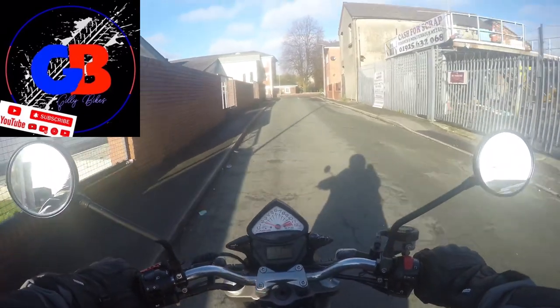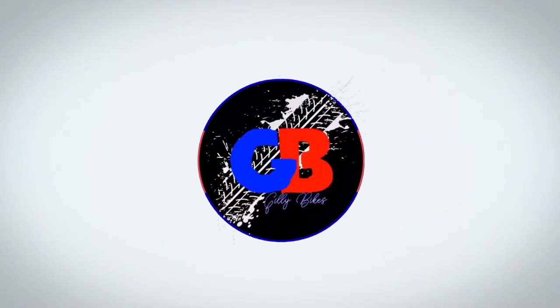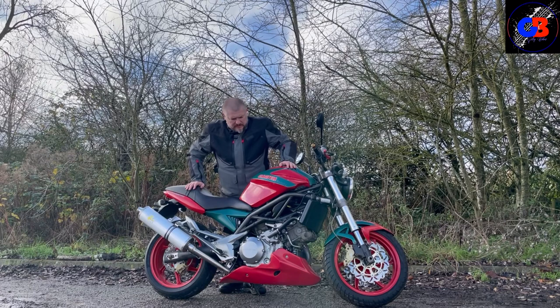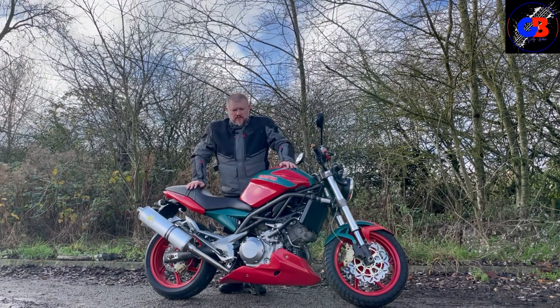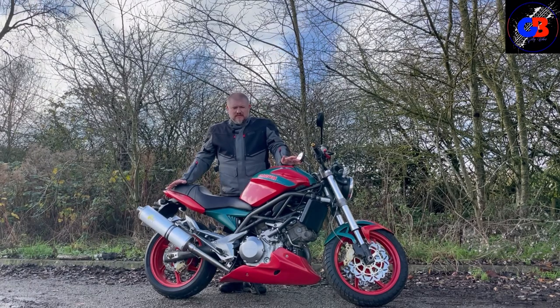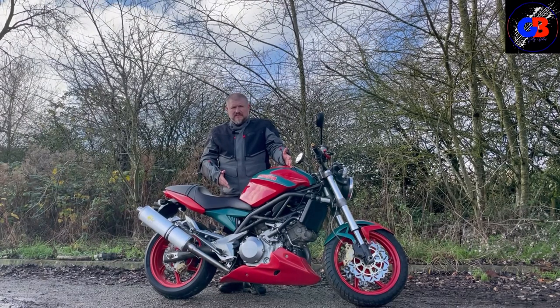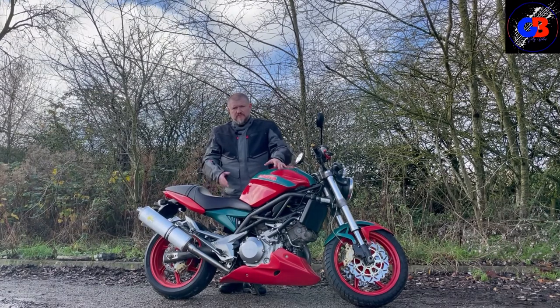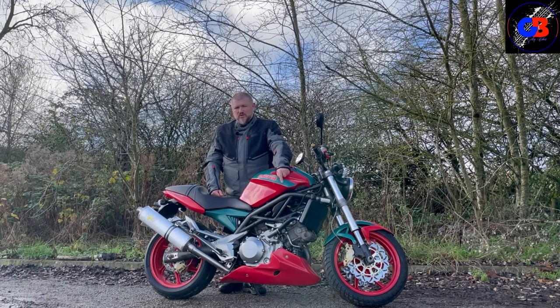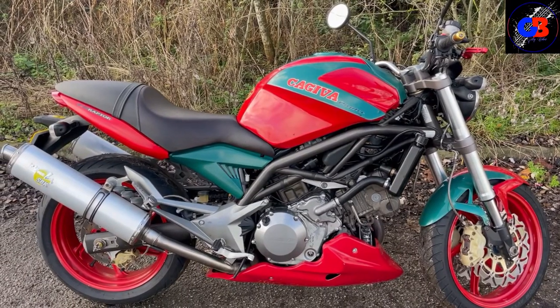I have most definitely been transported back to the 80s. What we've got today is the Kajiva Raptor - I've never seen one of these before. Let's have a look round. The bike does stand out a bit with these colors. The previous owner has customized it - obviously a child of the 80s looking at the paint job. They might have even misspelled Raptor on there. Here's a colorful close-up of the paint job.